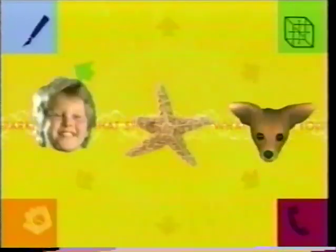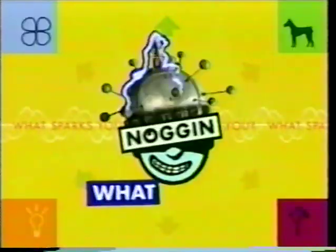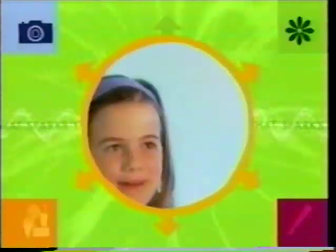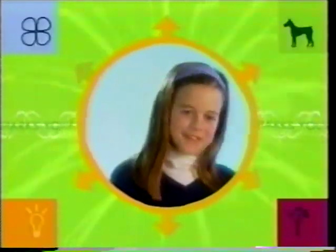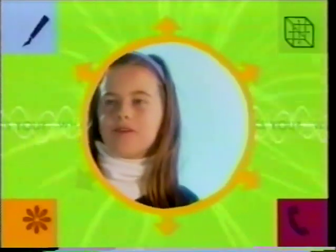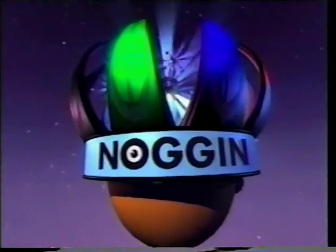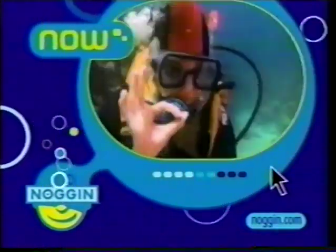That's it. What sparks you? Now back to 3-2-1 Contact.